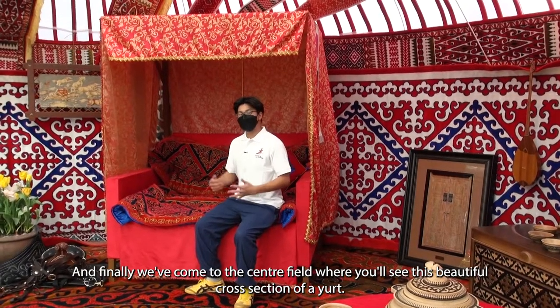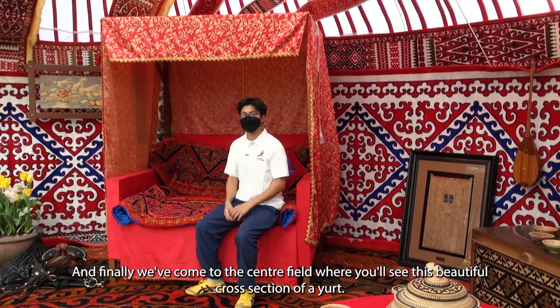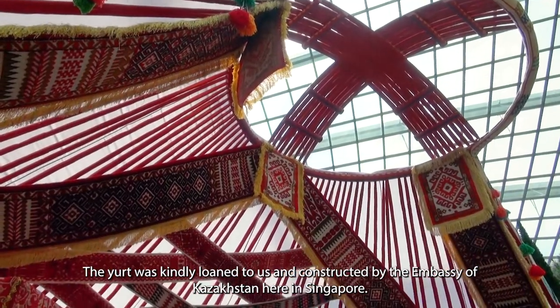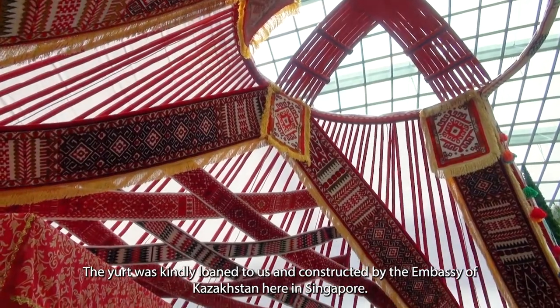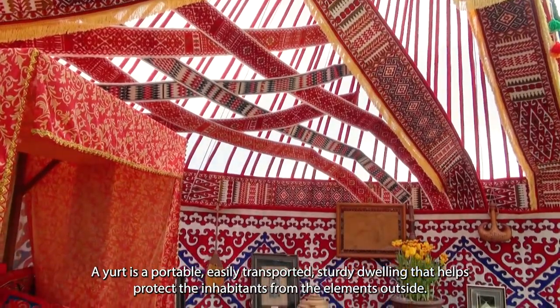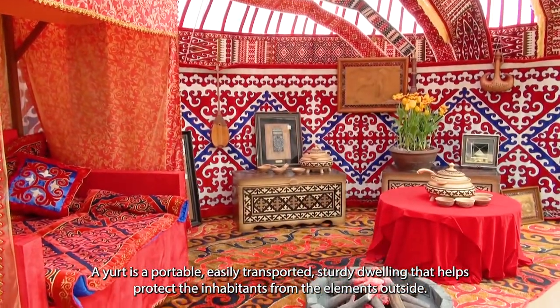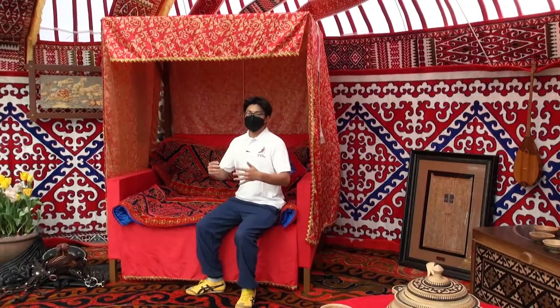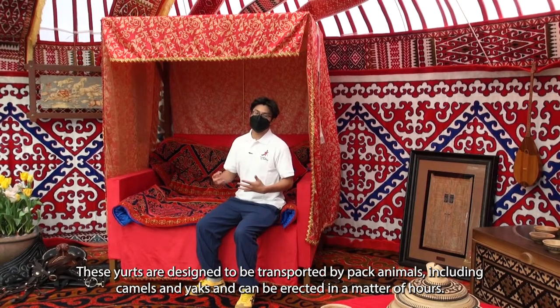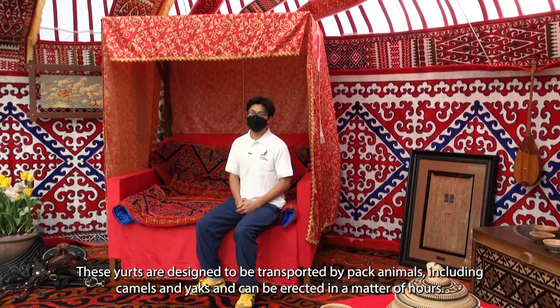And finally, we've come to the centre field, where you'll see this beautiful cross-section of a yurt. The yurt was kindly loaned to us and constructed by the Embassy of Kazakhstan here in Singapore. A yurt is a portable, easily transported, sturdy dwelling that helps protect the inhabitants from the elements outside. These yurts are designed to be transported by pack animals, including camels and yaks, and can be erected in a matter of hours.